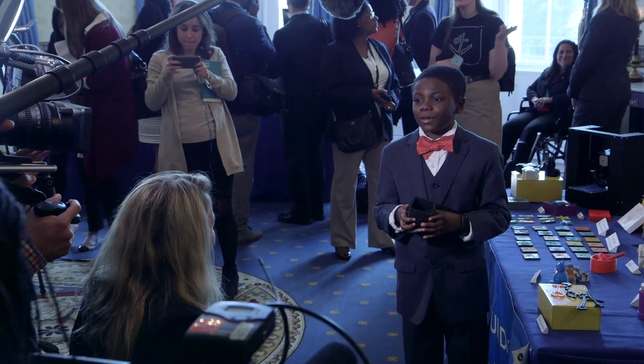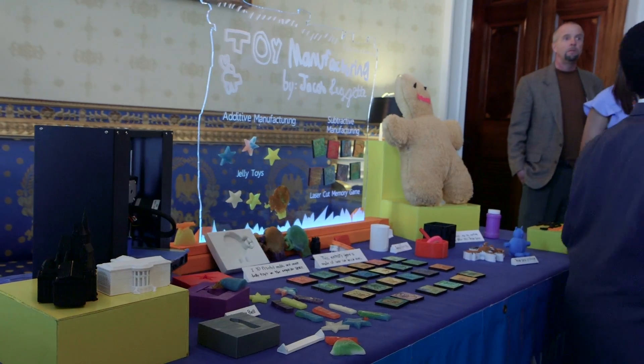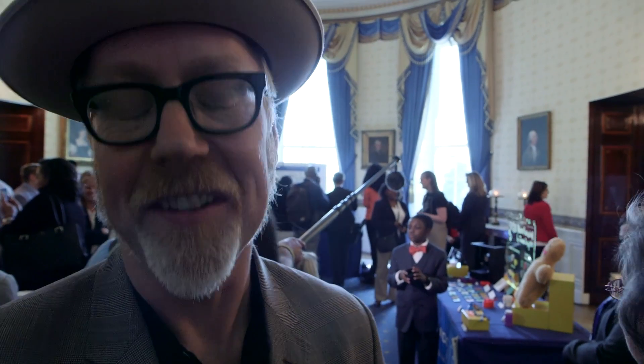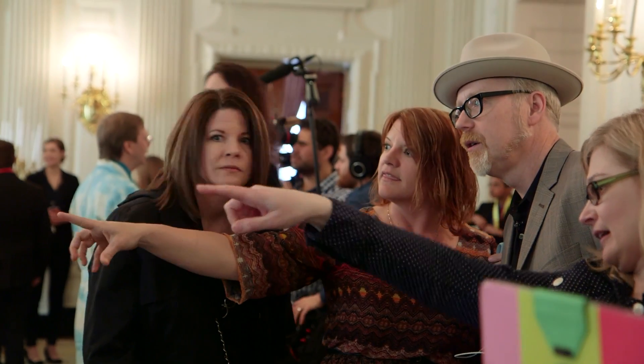This is amazing. Eight-year-old Jake behind me wrote to a 3D printer company and said, hey, you should send me a 3D printer and I'll give you some tips on how well it works. And he's got a table full of toys and inventions that he's made on the 3D printer they sent him. That's chutzpah. I got a hot tip from a friend of mine who's an astronaut that in the corner here are a couple of rocket scientists disguised as little girls, and I'm going to go talk to them right now.